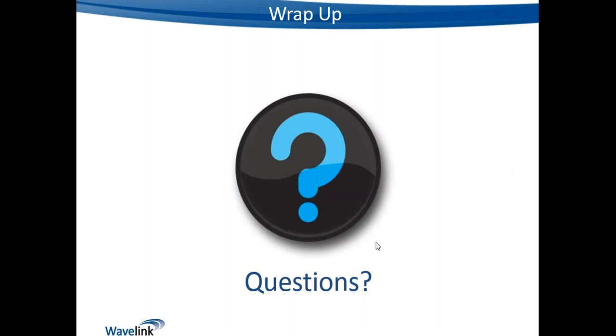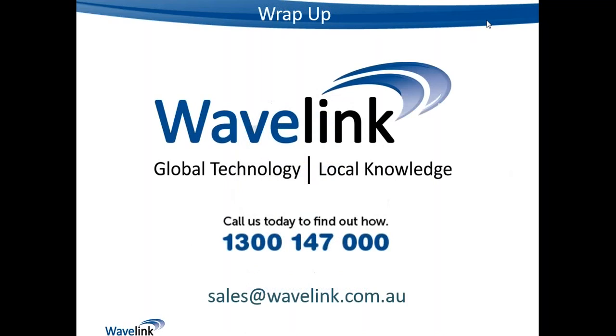There are no more questions. For more information, start with support.spectralink.com, which has a wealth of resources including software, administrator guides, user guides, and a white paper describing the LAN synchronization process in much more detail. You can also call or email Wavelink at sales or support. Thank you everybody for coming — hopefully this gives you an option to go and roll out some DECT servers with IP base stations.